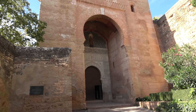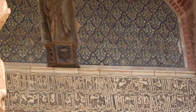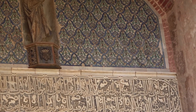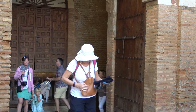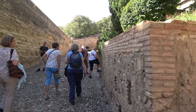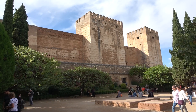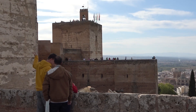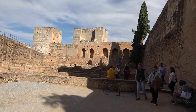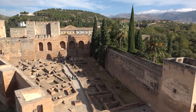We enter through the Gate of Justice — a mixture of Islamic and Christian symbols. At the western end is Alcazaba, the military area. It has several large towers connected by massive walls. Inside are the remains of the military barracks.